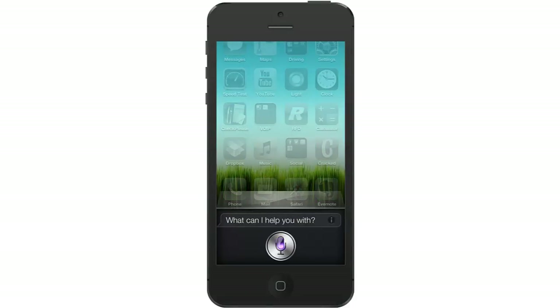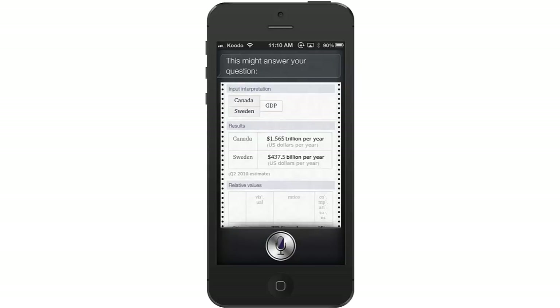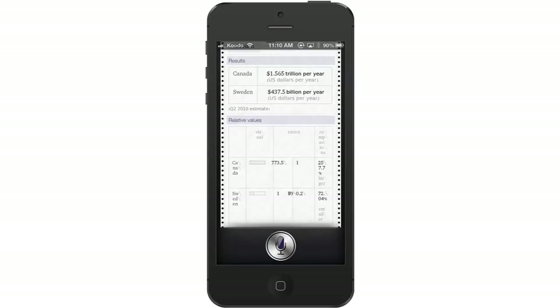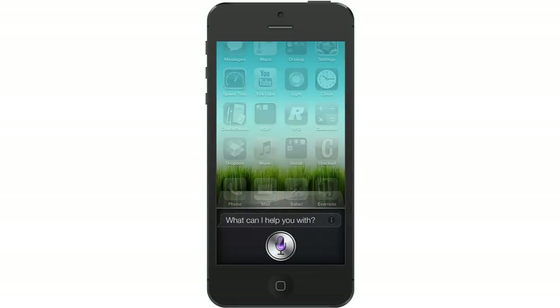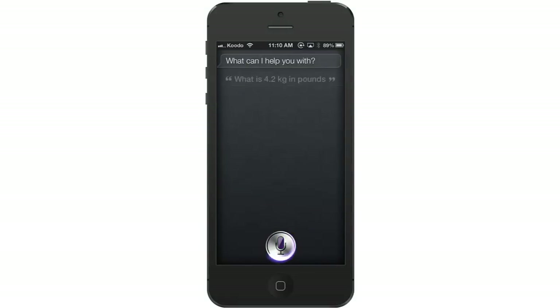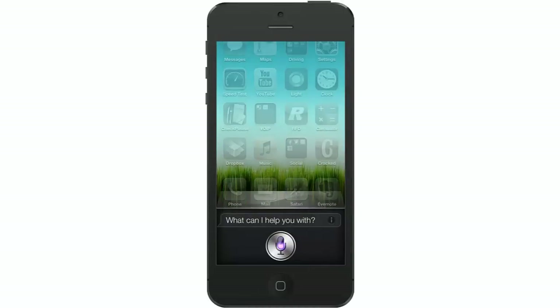Show me a comparison between the GDP of Canada and Sweden. What is 4.2 kilograms in pounds? What is the boiling point of lithium?